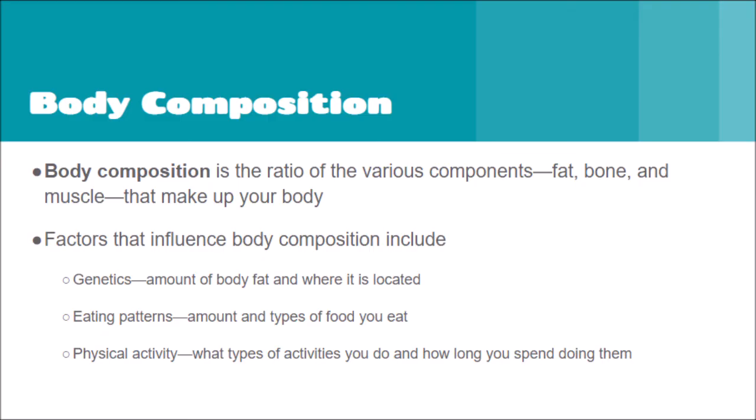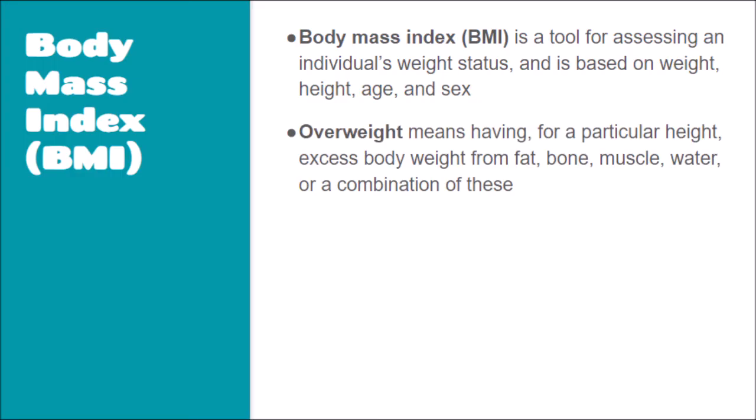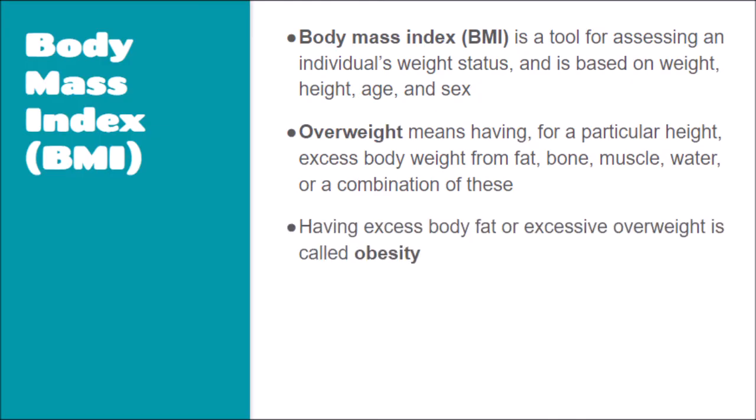Other factors include eating patterns — what you eat, how you eat, and when you eat — and physical activity, whether you are active, not active, or only sometimes active. Body mass index is a tool that doctors use to assess your individual weight status, based on your weight, height, age, and sex. If you're overweight, that means you have excessive body weight for your height. If excess body fat is the reason, or if you are overweight by a lot, this is called obesity.